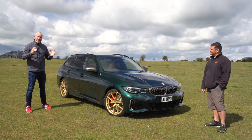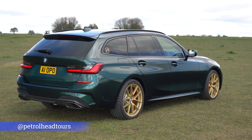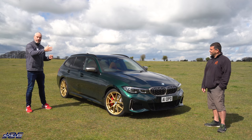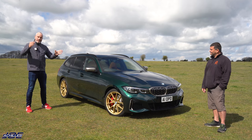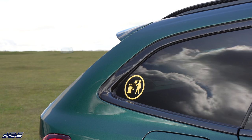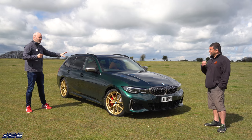Hey guys, welcome back to another video. Today you join me and my good friend Pete from Petrolhead Tours and his gorgeous new daily. It's an M340i Touring, but as you can see, not your average M340i. Before we look at the car in some detail and take it out for a drive, I just want to introduce my good friend Pete. Tell us a little bit about your M340i Touring.